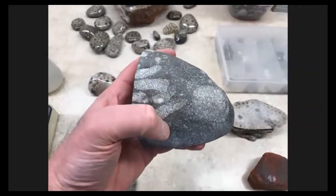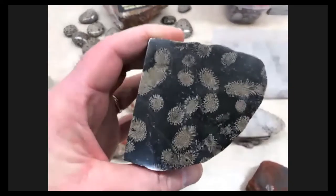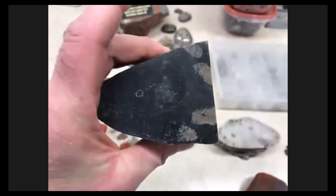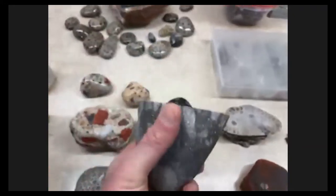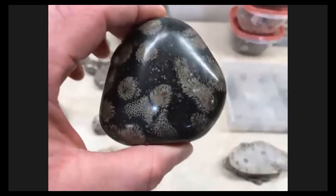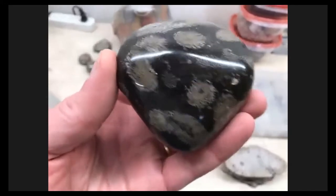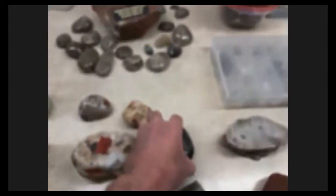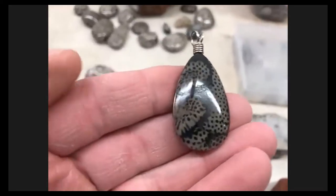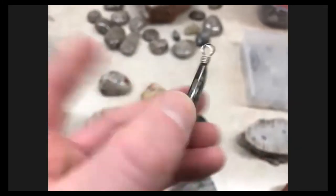I'm not sure what the black matrix rock is, but it smells like oil when you cut it. I've got this one cut so you can see the ends of the coral here. This other one has been more polished — I think I polished it by hand. And here's a pendant I made for my wife out of that same rock.